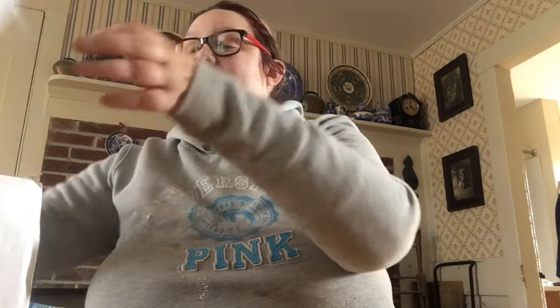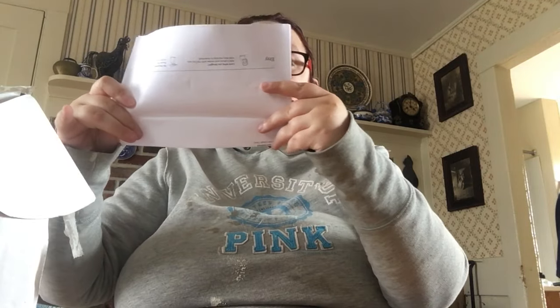Hey everybody, welcome back to the Chaotic Little Book Corner. My name is Acacia. Today we have a Cindy Lou Who mug and an unboxing to do. This unboxing is a set of two candles — I only ordered two because they were a little more expensive. They're from Etsy and I wanted to try them. They're from William and Joseph's scented candles, hand poured in England.